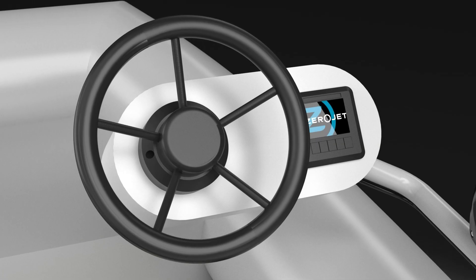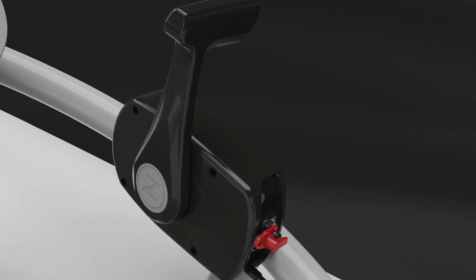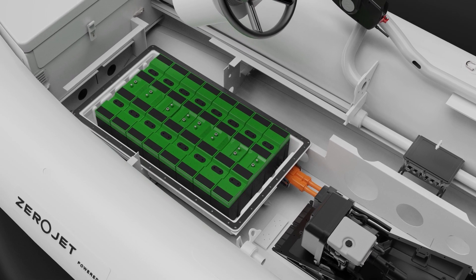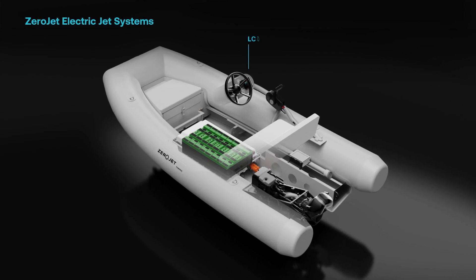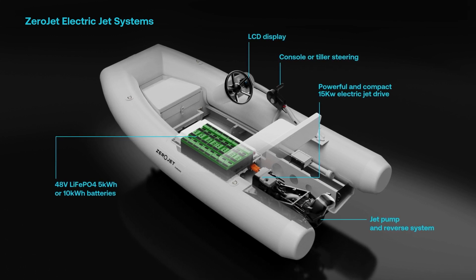Intuitive controls for agile handling and performance. 48-volt lithium-ion phosphate batteries. Powerful electric motor system and jet pump with reverse system. The Xerojet system is the complete solution for zero-compromised boating.